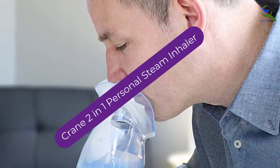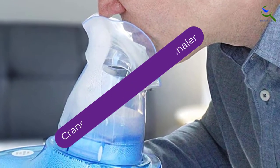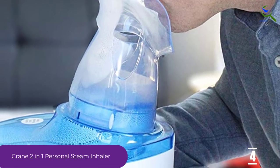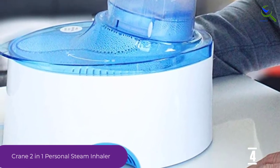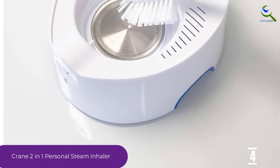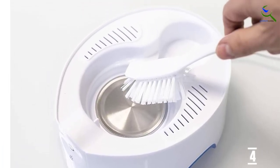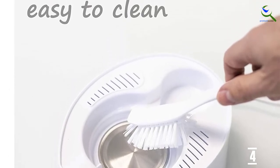Moving on at number 4, we have the Crane 2-in-1 Personal Steam Inhaler. This is a 2-in-1 inhaler that functions as a steam inhaler, and you can also use it as a mist humidifier. It is equipped with safety measures like the auto-shut-off mode, so when the time elapses or the water runs out, the inhaler automatically goes off to prevent burning or overheating.